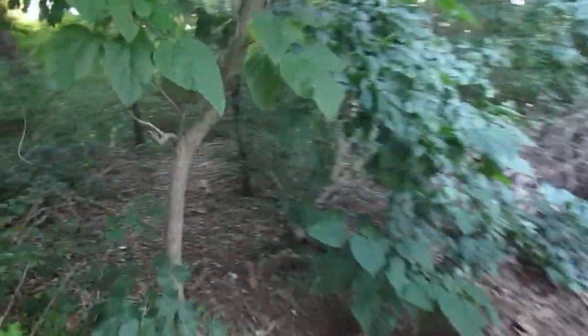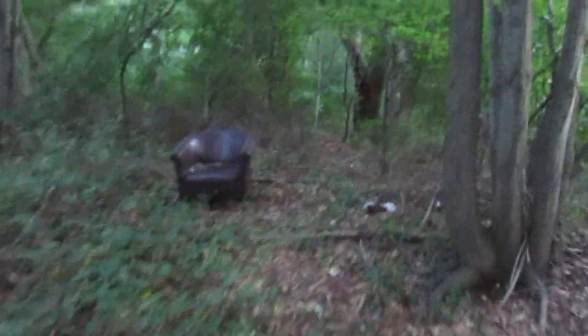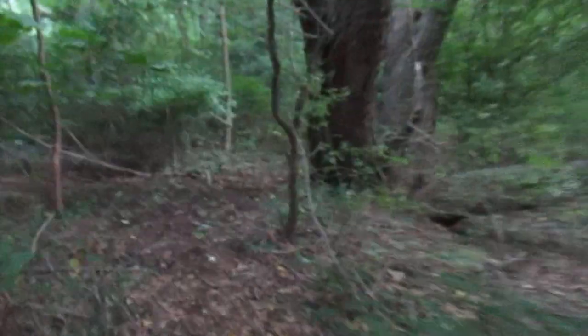Hello folks, tonight we have returned to the Buttonwoods Plaza shopping center woods. It's almost sunset but I think there's just enough time to squeeze in two videos before the sun sets. As you may recall from the last video, I didn't get very far — the furthest I got was slightly past this chair. Tonight I'm going to see what's down this path. If you haven't seen the last video, I'll put the link down below.